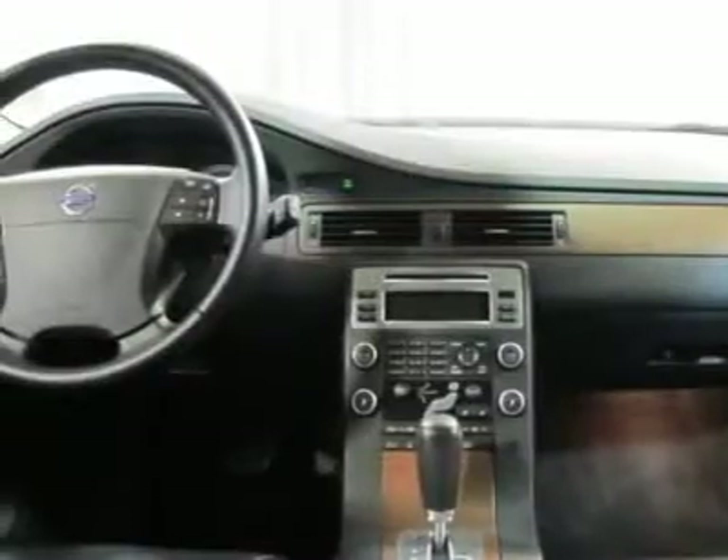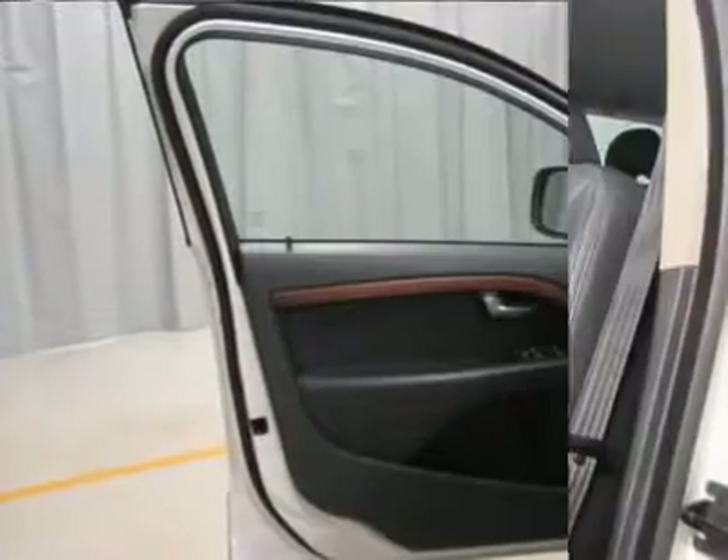CD changer in dash, dual power seats, driver memory, dual air conditioning, and much more.